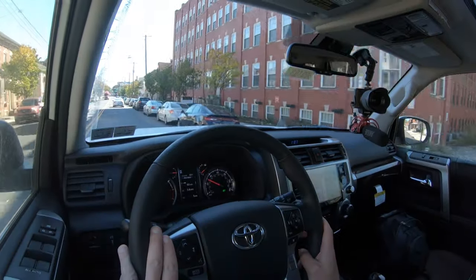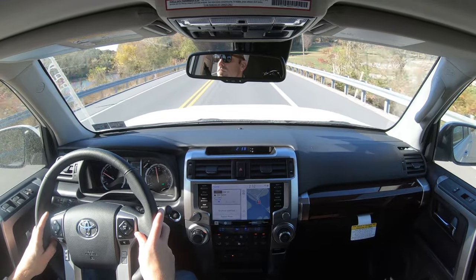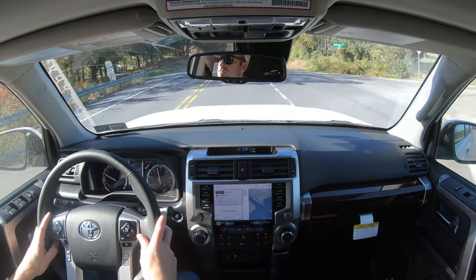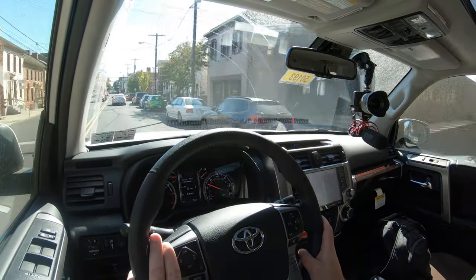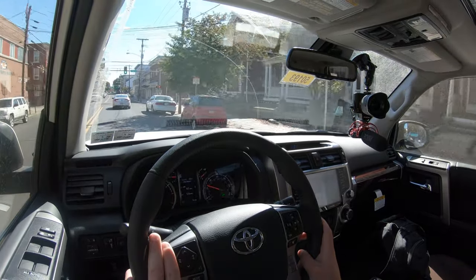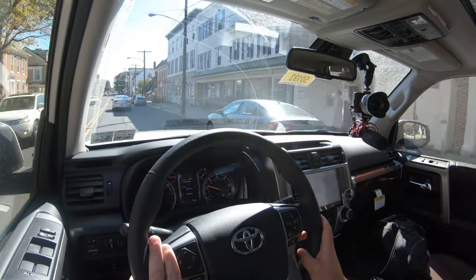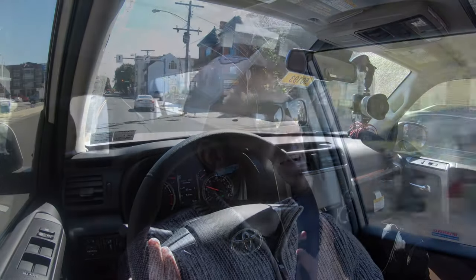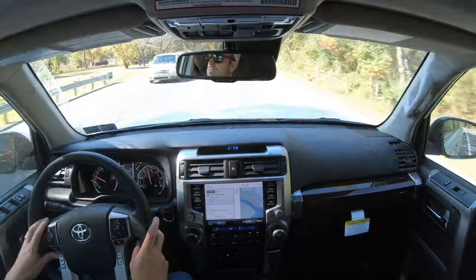Up front you get an independent double wishbone suspension; in the back, a four-link lateral rod rear suspension, with front and rear stabilizer bars. Crawl control comes on the TRD Off-Road, Venture Special Edition, and TRD Pro trim levels, giving you low-speed assistance with acceleration and braking so you only need to focus on steering. It's a great feature for off-roading and even for the beach — like Assateague Island in Ocean City, Maryland.